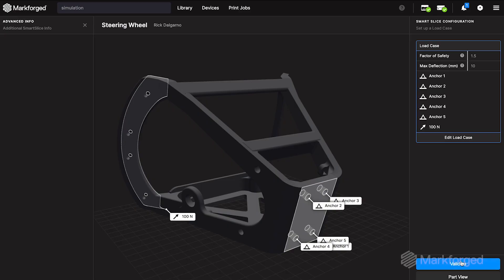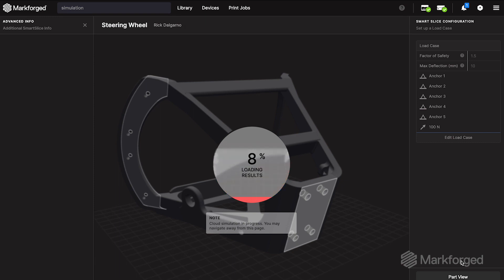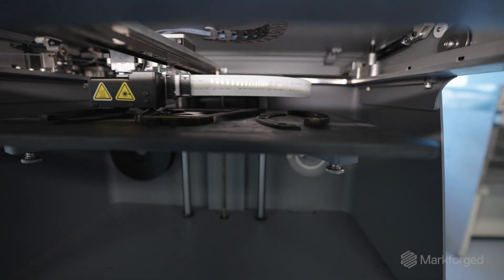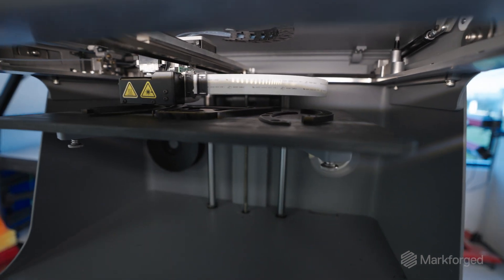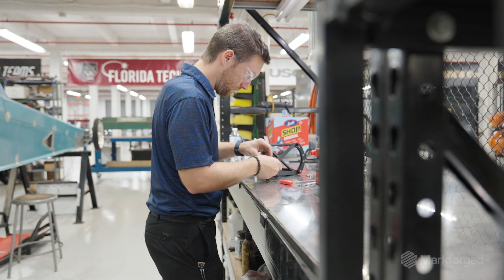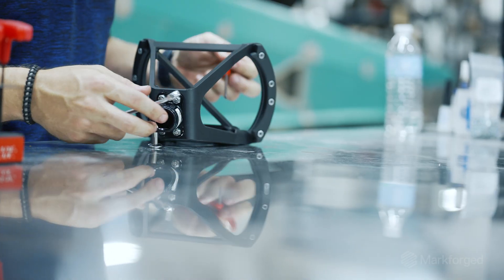This is going to allow people to really start testing and optimizing their designs — they don't have to print 10 different parts; they can do it all in simulation. The print bed on the Markforged X7 is large enough that we could print the steering wheel with all the grips in one print. I hit go on Friday afternoon, came back Monday morning, and was able to take all the parts off and assemble the steering wheel right then and there.